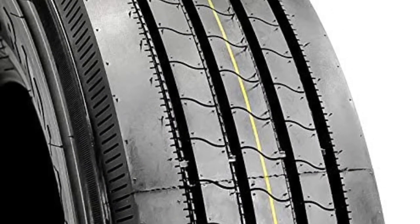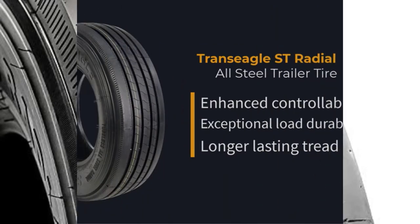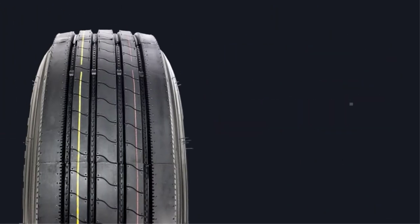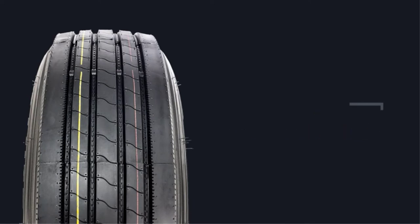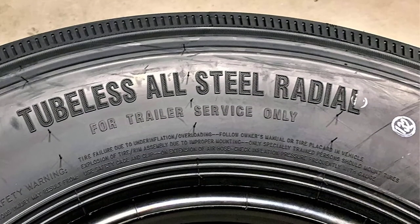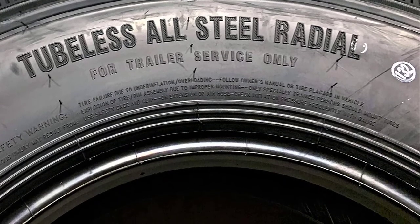Also, the symmetric tread design prevents uneven wear formations along the tread area. The reinforced ply and complete nylon construction maintain the best shape for the tire and stabilize the tread area. This further increases the weight capacity of the tire. The street radial feature of the tires prevents overall wear and tear and increases the lifespan of the tires.